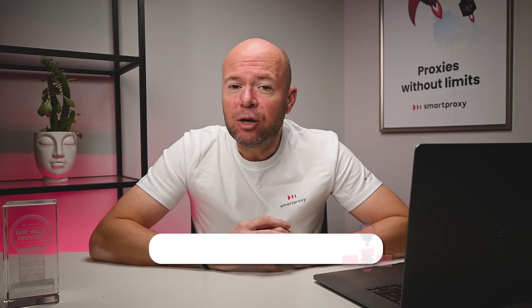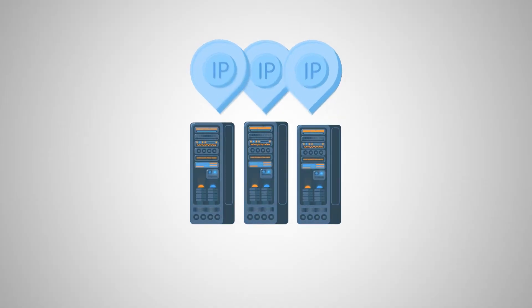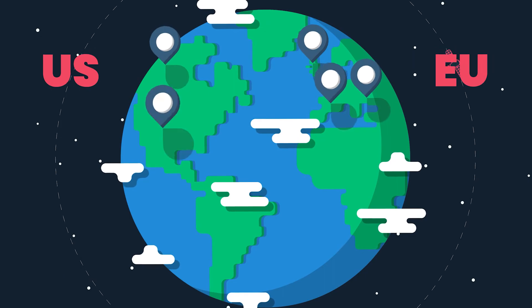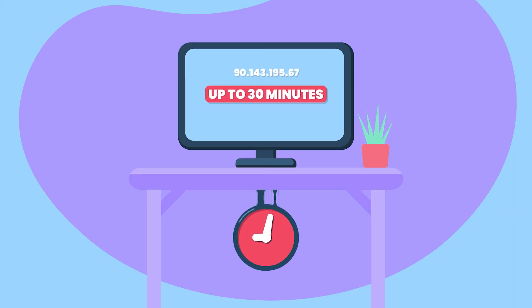If you're looking for a cheaper option, go for data center proxies. These are IPs that come from servers located in data centers. They're stable, fast, and perfect for scraping non-strict sites. Our 100,000 data center IPs come from the United States and Europe. They have advanced proxy rotation and 30-minute sticky sessions. And you can enjoy unlimited connections and threads with both residential and data center proxies.